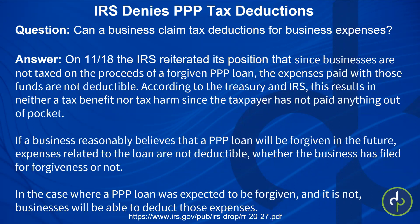So if you're forgiven, you won't be able to deduct normally deductible expenses if you used your PPP funds to pay for them. The other thing is you don't have to wait for forgiveness. If a business reasonably believes that the PPP loan will be forgiven in the future, then the expenses related to the loan are not deductible. So whether your business has filed for forgiveness or not, if you think you're going to be forgiven, you're going to need to pay the taxes. This was always the IRS's position — it came out probably around July.